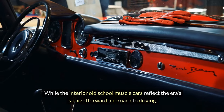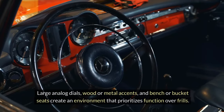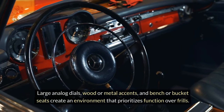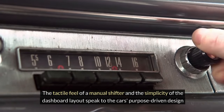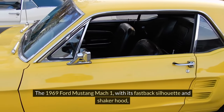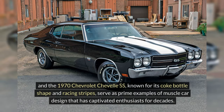The interiors of old-school muscle cars reflect the era's straightforward approach to driving — large analog dials, wood or metal accents, and bench or bucket seats create an environment that prioritizes function over frills. The tactile feel of a manual shifter and the simplicity of the dashboard layout speak to the car's purpose-driven design. The 1969 Ford Mustang Mach 1 with its fastback silhouette and shaker hood, and the 1970 Chevrolet Chevelle SS, known for its coke bottle shape and racing stripes, serve as prime examples.